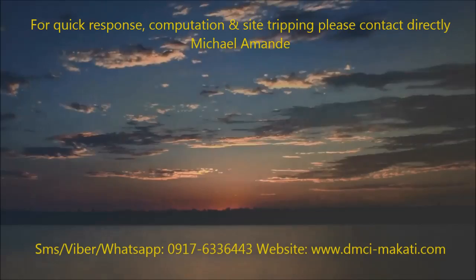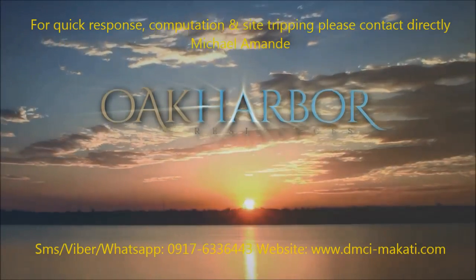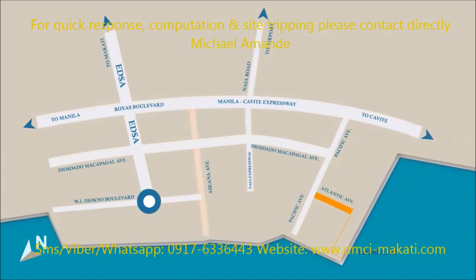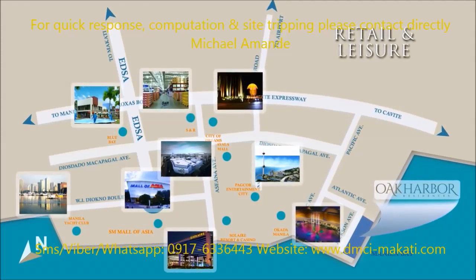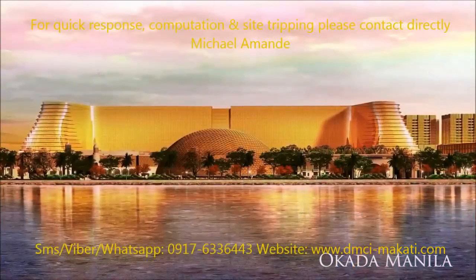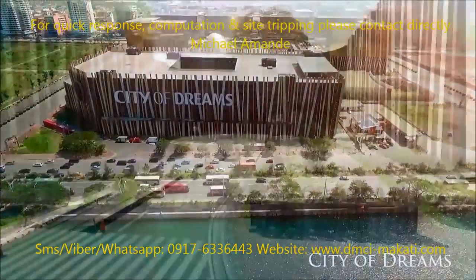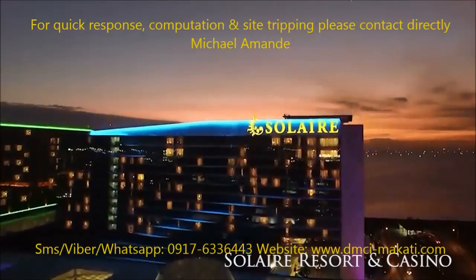Lower your anchor and open up to life's many wonders here at Oak Harbor Residences. The Bay City location makes Oak Harbor a highly prized investment. It is close to the most vibrant retail and leisure hubs, a heartbeat away from renowned hotel chains, and world-class casinos such as Okada Manila, the City of Dreams, and Solaire Resort and Casino.